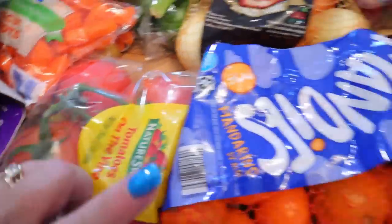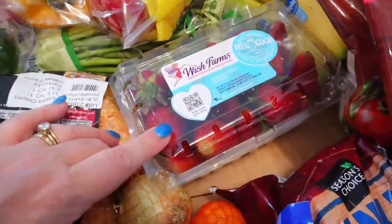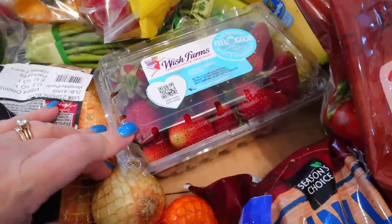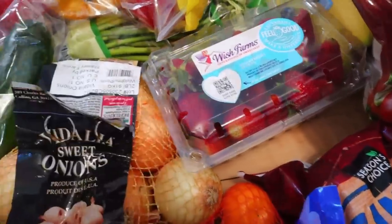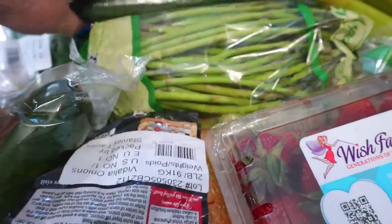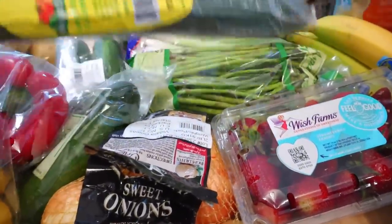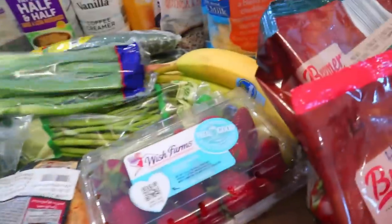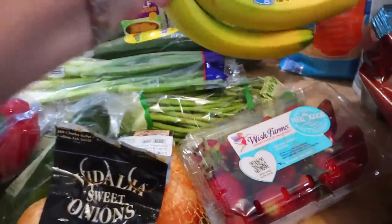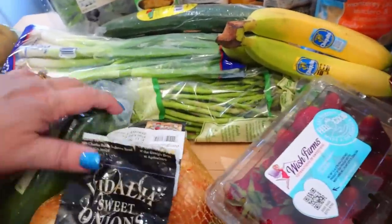I also got some tomatoes on the vine, some mandarins, some Vidalia sweet onions, some strawberries — I wasn't going to get strawberries this week, but I knew my grandson was coming over, and then he came over and didn't even end up eating them. And then I also got some bell peppers, some asparagus, a couple of English cucumbers — I really like these because they don't have seeds inside. And then some green onions and some bananas. This had five bananas but my grandkids each had one, so we just have three of those now.